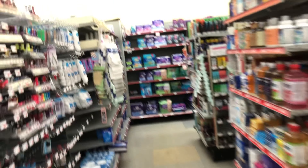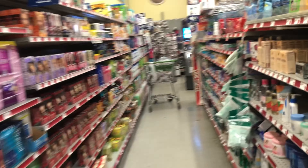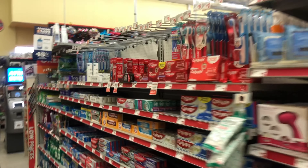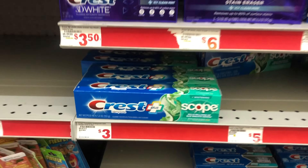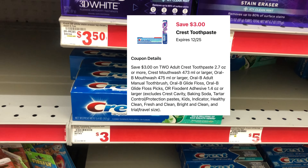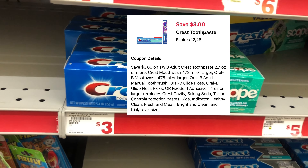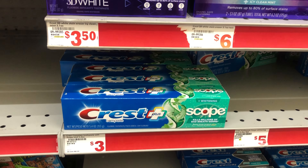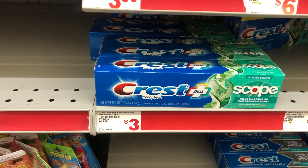Next we're heading to oral care to pick up some Crest toothpaste. We're going to get two of the $3 Crest toothpaste, totaling $6, and we have a $3 off 2 digital coupon. Always scan your items to confirm the price and that your digitals are attaching.